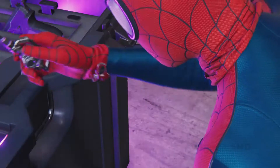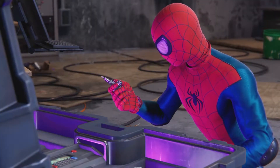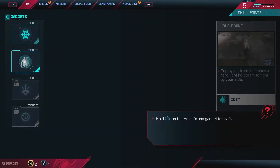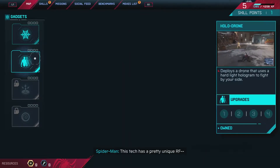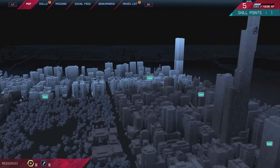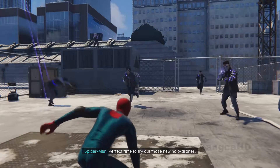Spider-Man picks up the abandoned tech and realizes he could use it to upgrade his holodrones. He notices the tech has a pretty unique RF signature and wonders if he can track it. Scanning the area, he confirms there are a bunch more of these devices around the city, and decides it's the perfect time to try out his new holodrones.